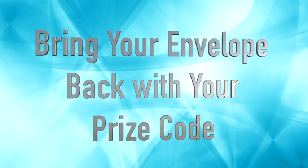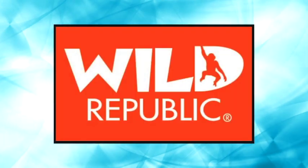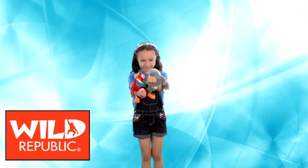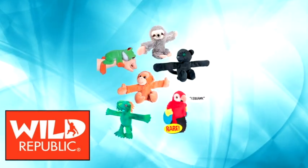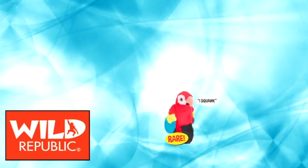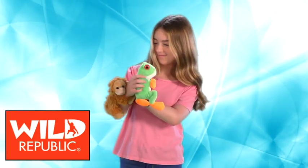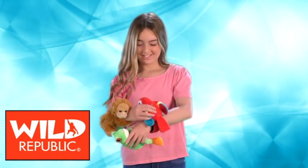Exactly what is that prize? Bring your envelope back with your prize code on it, and you get to select a mystery pack that has one of six different, amazing Wild Republic hugger plush rainforest animals: a tree frog, a sloth, a panther, a monkey, an iguana, and the very rare and talking Scarlet Macaw. Who knows which one you'll get, but you'll love each one of them, because these plushy, huggy animals cling to everything.